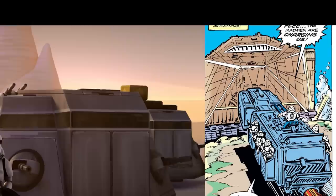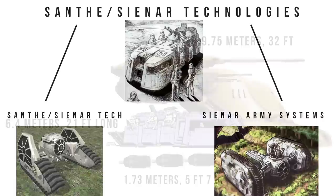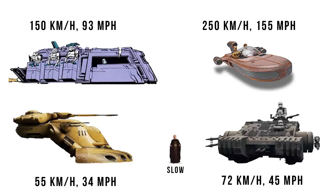This vehicle was first known as the Reconnaissance Troop Transport, or RTT, and it was built by Santh Synar Technologies — the parent company of all the different subsidiaries that made everything from the TIE Fighters, TIE Maulers, and other ground vehicles like the Sentry Tank. The RTT was 6.4 meters long, about two-thirds of an AAT, with a top speed of 150 kilometers per hour, or 93 miles per hour, making it 100 kilometers per hour slower than the average X-34 landspeeder.